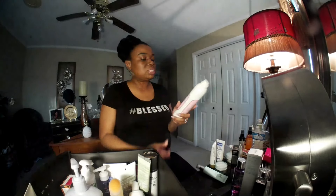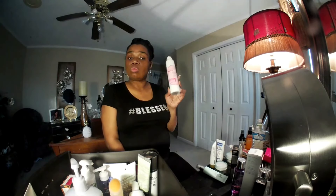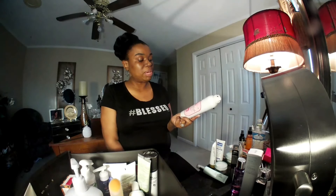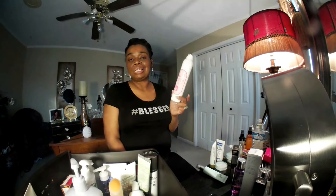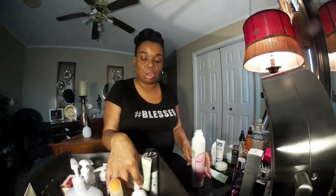I also got this Micellar Makeup Remover Spray from TJ Maxx. Don't waste your money at all — it's no good. It's a Complete Makeup Removing Mist. What I actually use this for is I spray it on my beauty blender to clean the makeup out of my beauty blender. That's what I use it for.